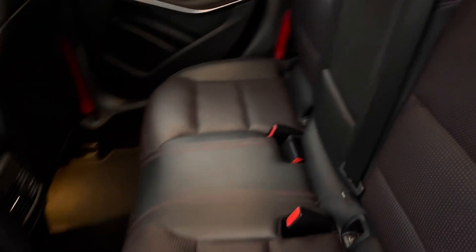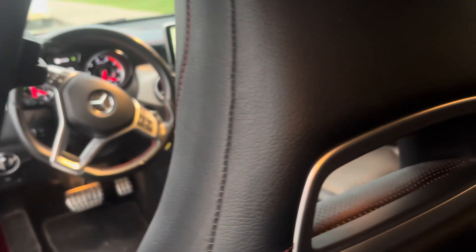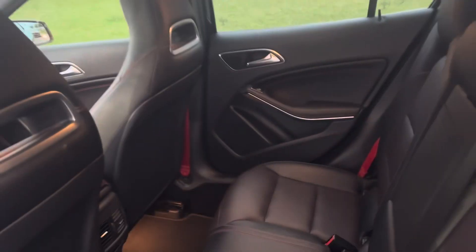Look at that — back seat with the red seatbelts. What a car.